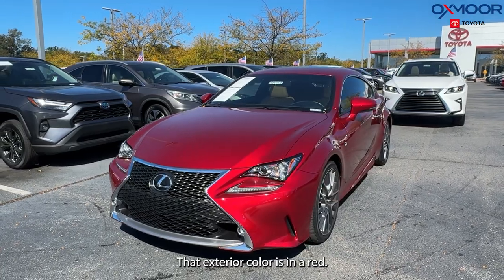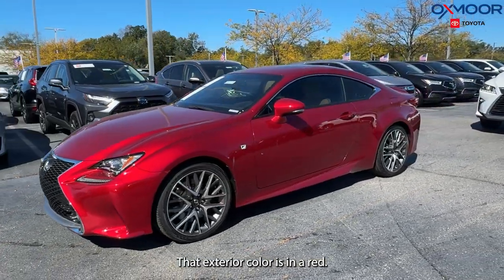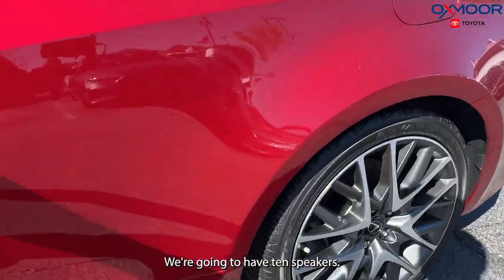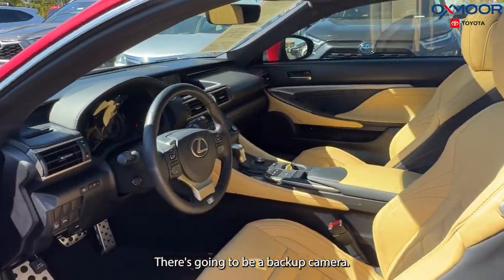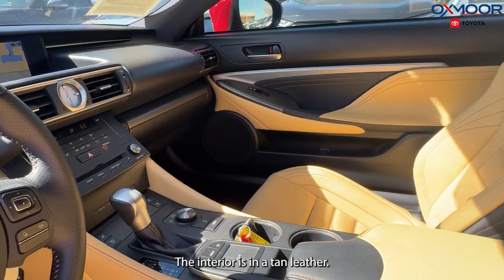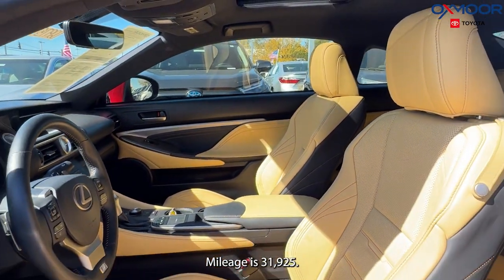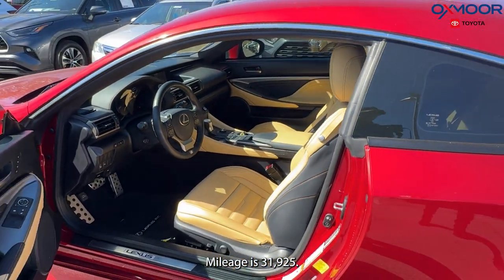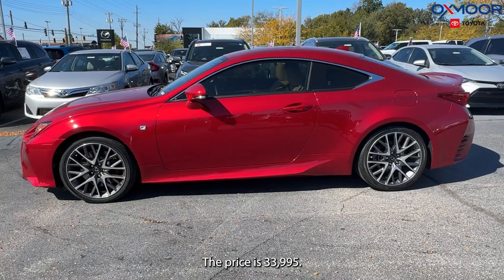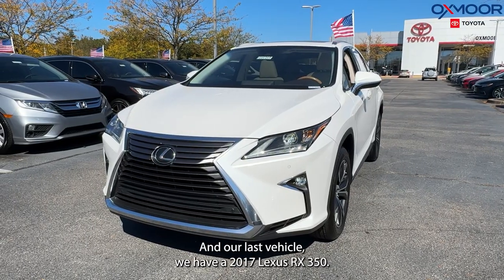The exterior color is red. There are 18-inch alloy wheels, 10 speakers, and a backup camera. The interior is in tan leather. Mileage is thirty-one thousand, nine hundred and twenty-five. The price is thirty-three thousand, nine hundred and ninety-five.